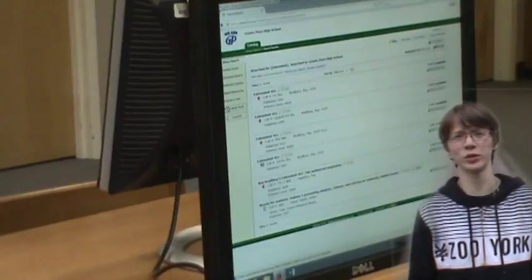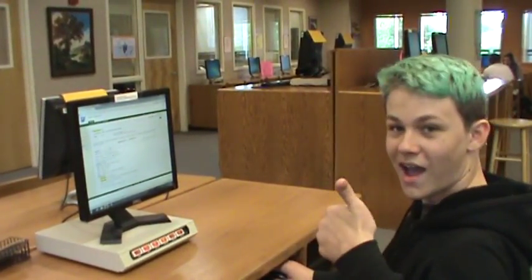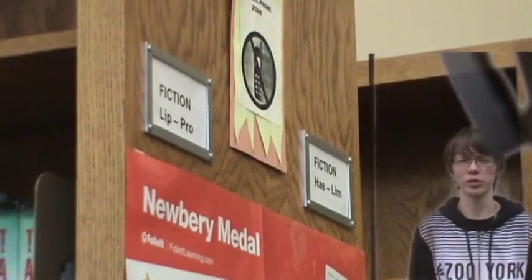So the first thing you've got to do is you've got to go online and look for the book's number so you can find where the book is. The second thing you've got to do is you've got to go in your library and look at the numbers on the bookshelves to find where your book's located.